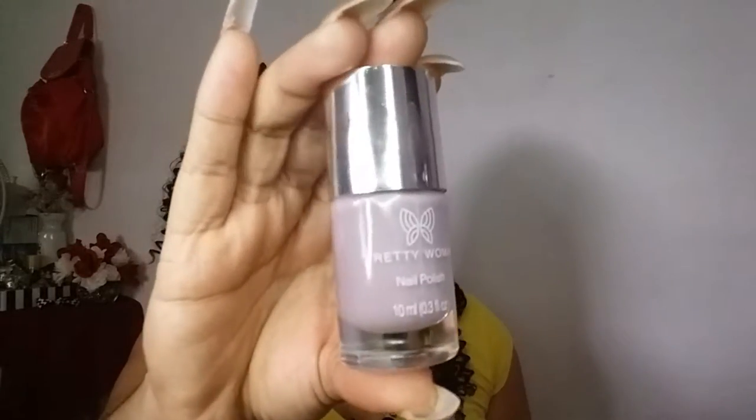The next thing I got is nail polish. It's called Girl Boss. Let's see what color it is — oh, it's purple, kind of like a lilac, but I like it. I was wanting to put it on my nails but I'm missing my color right now. I'll apply it when I take these colors off.